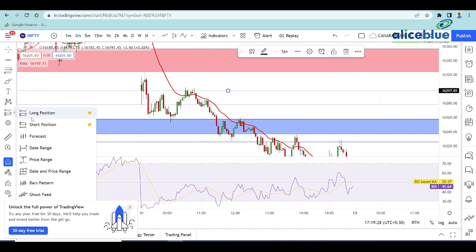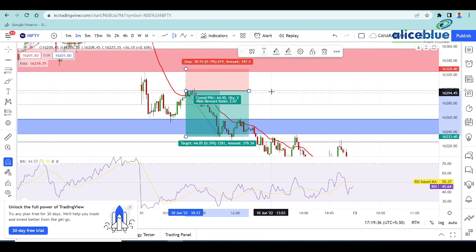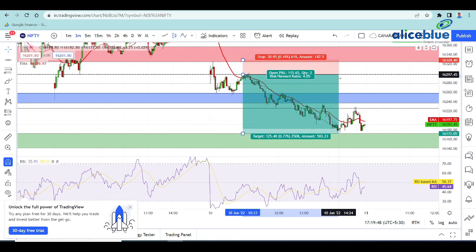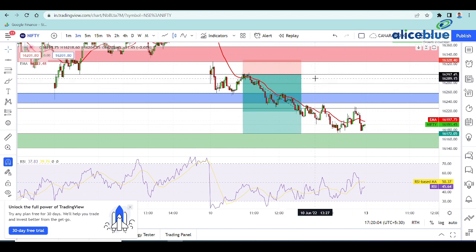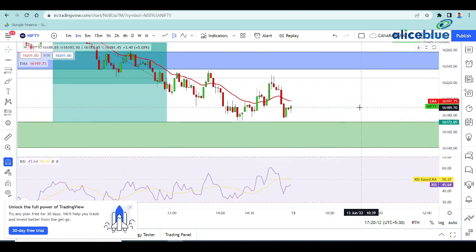If we have a closing zone, we will focus on the short side. Our stop loss is placed here. We have a closing zone again — if we have a closing zone confirmation, the price is again at a pullback. This is the zone. The price is again a pullback, and that is the confirmation-based setup. This is the entry plan.